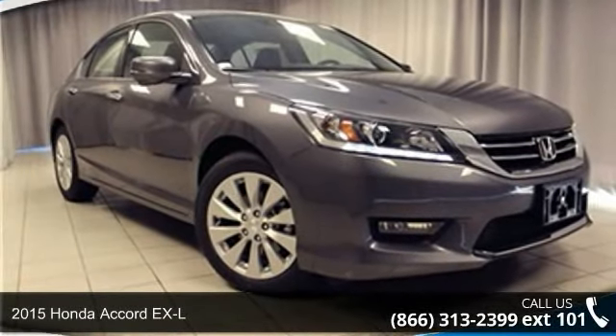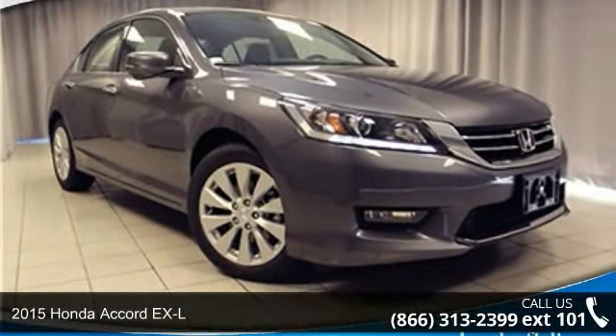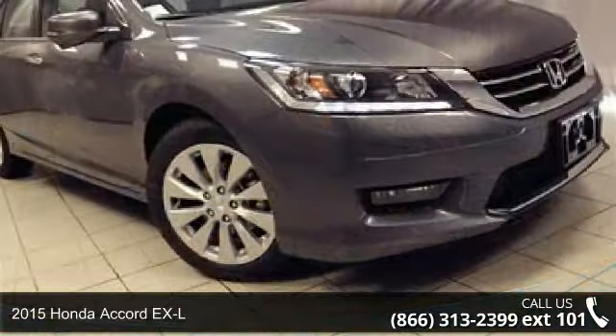Step into the 2015 Honda Accord XL. If you are looking for a first-rate auto, this one could be yours today.